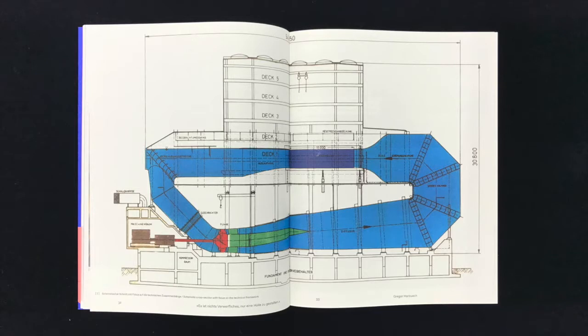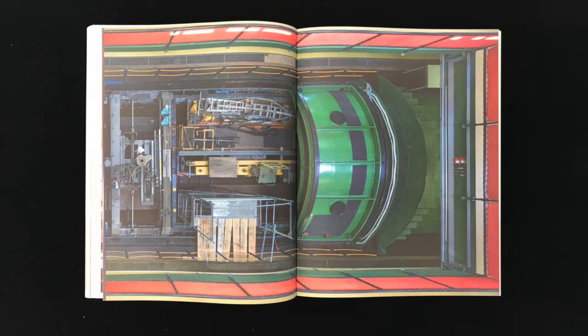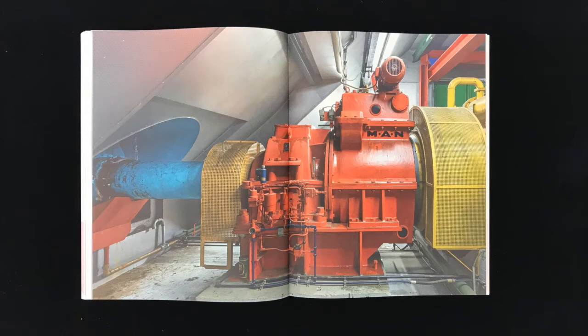At its narrowest point, two marine diesel engines generating 5,500 horsepower between them drive a propeller with a diameter of 3.5 meters and a controllable pitch. This ensures that the water speed remains constant.